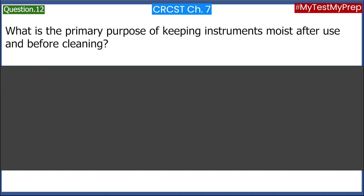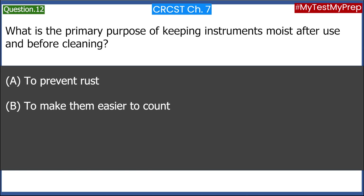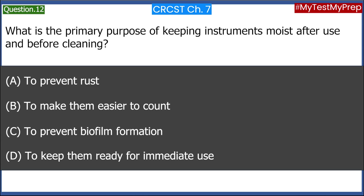What is the primary purpose of keeping instruments moist after use and before cleaning? A. To prevent rust. B. To make them easier to count. C. To prevent biofilm formation. D. To keep them ready for immediate use. Answer: C. To prevent biofilm formation.